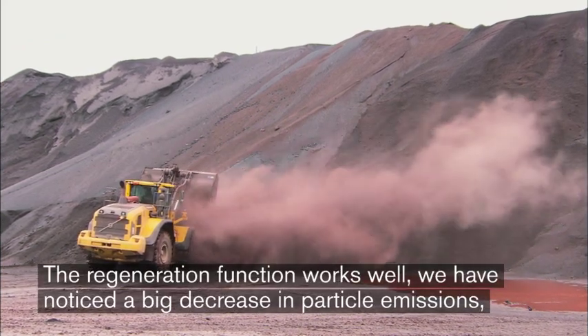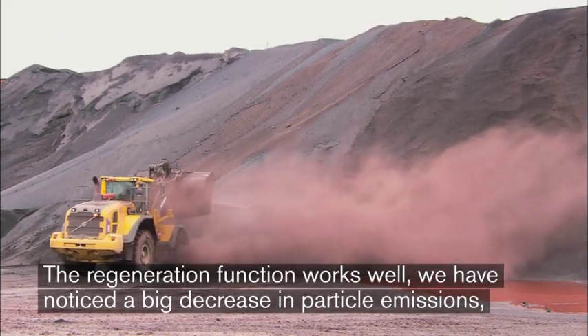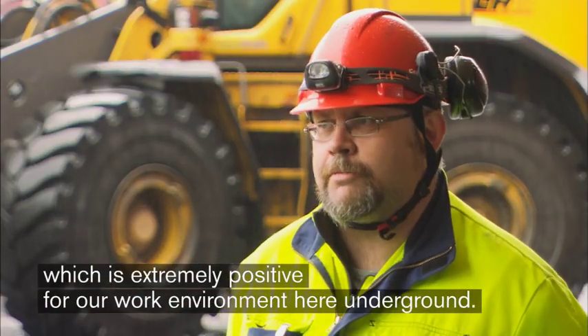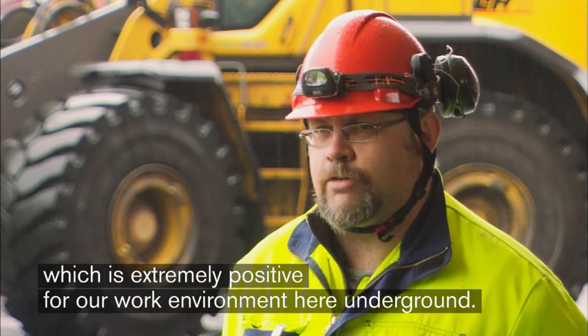The regeneration works well on the machines. We have also noticed that we've had a significantly reduced particle emission from the machines, which is positive from a work environment perspective, especially when we work underground here.